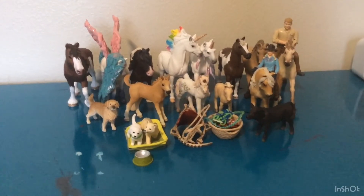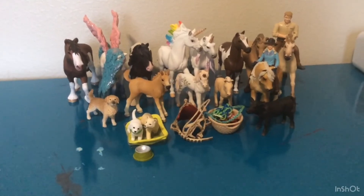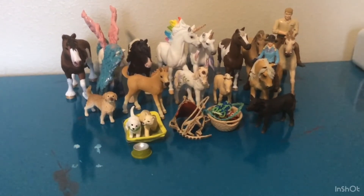Hey guys, it's Pearl Schleich here and today we're going to be doing a Schleich collection tour. Let's get on with the first horse.